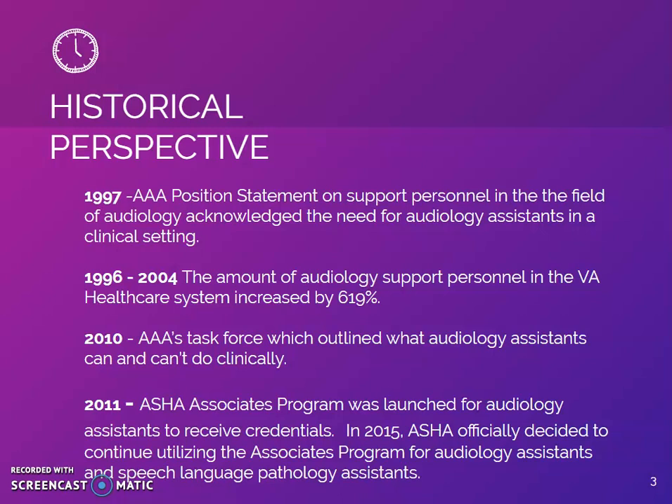Non-traditionally trained audiology assistants in the VA health care system have been assigned responsibilities within their scope of practice that other clinics would consider risky. According to HHTM's article, "A Case for the Enhanced Audiology Assistant," the VA has incorporated audiology assistants in a way that makes the clinic more streamlined and efficient.